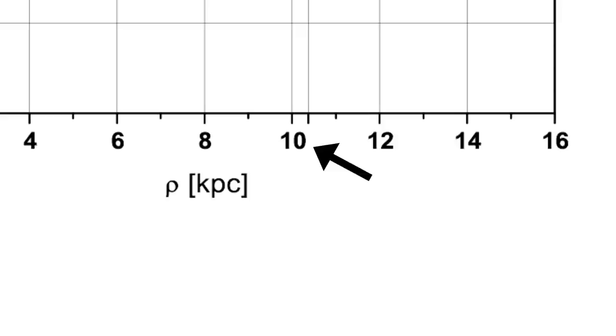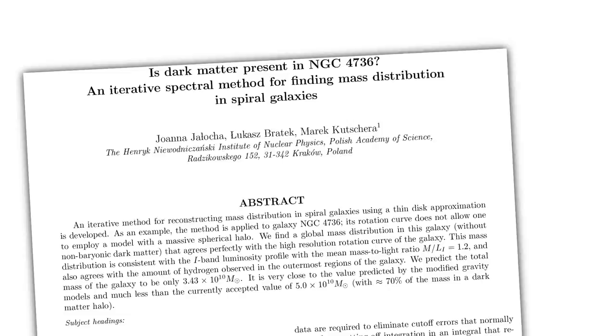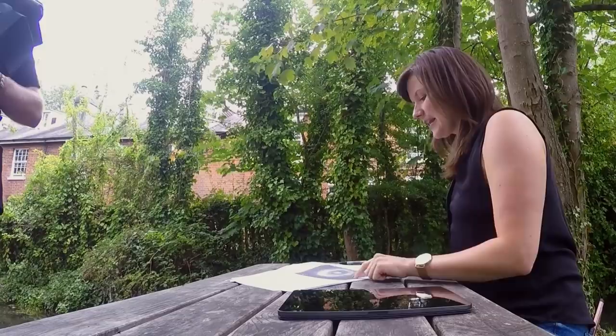My first thought was that maybe they've measured it wrong or missed something. This rotation curve goes out to 10 kiloparsecs — a parsec is about three light years, so a kiloparsec is 3,000 light years. This paper came out in 2008, and the paper showing the big outer ring came out in 2009, a year later. The 2008 paper does have a picture of the galaxy with a scale bar.